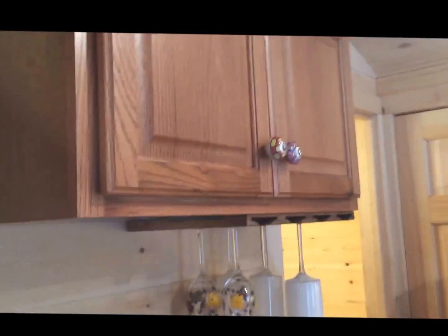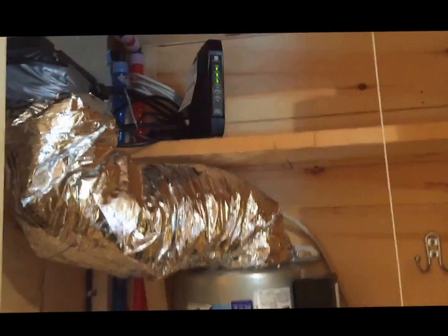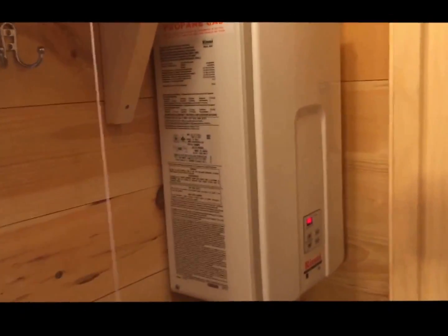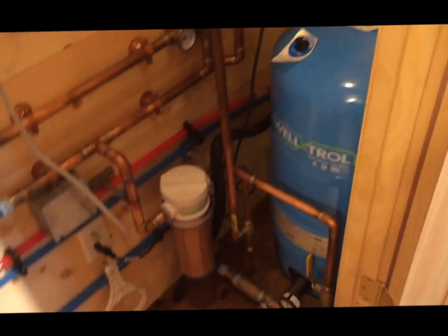Let's get back to that. We even have a wine rack. A lot of work went in here. We have the on-demand hot water system, pressure tank, and filter.